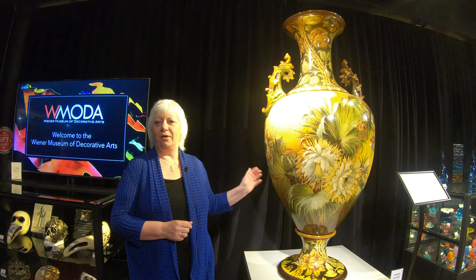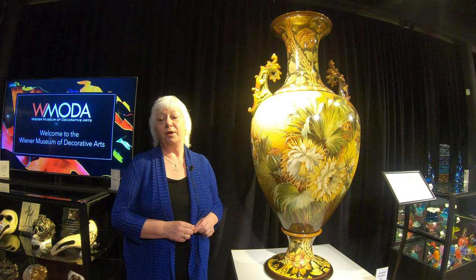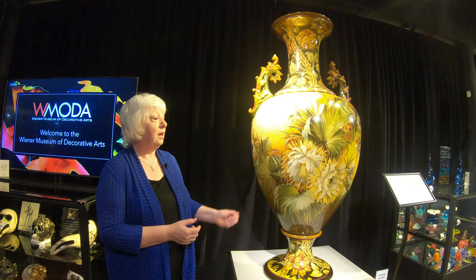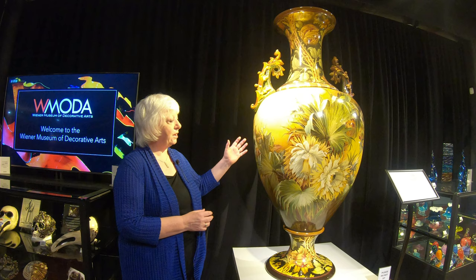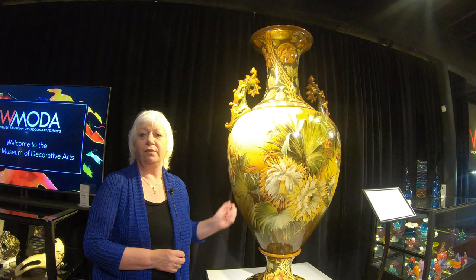Welcome to the Wiener Museum of Decorative Arts in Dania Beach, Florida. My name is Louise Ervin, I'm the executive director and curator of this incredible collection. We're standing at the entrance to the museum where the first piece you see on entering is the spectacular vase which stands over six feet tall. This was commissioned from the Royal Doulton factory by the Maharaja of Baroda. The year was 1893 and he was the eighth richest man in the world at that time, and he asked the Doulton artists — in particular a lady called Florence Lewis — to paint this magnificent vase for him.